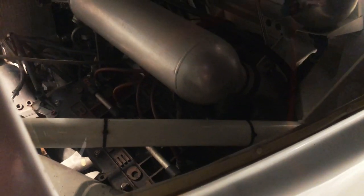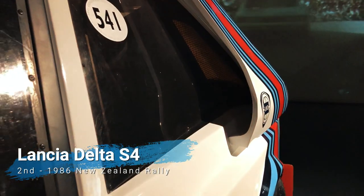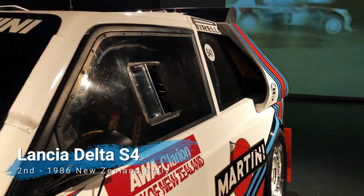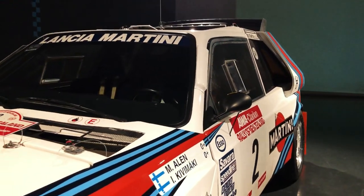1982 was the first year of the infamous Group B regulations which, by requiring a mere 200 cars to be built for homologation, opened the door for cars much more sophisticated and extreme than ever before. If the Lancia 037 looked almost pretty while it danced on the rally stages, its successor, the mighty Delta S4, looks every bit as deadly as it would sadly prove to be.